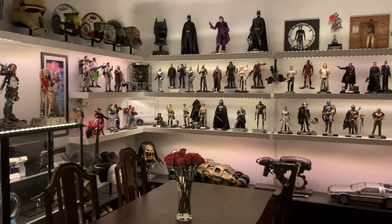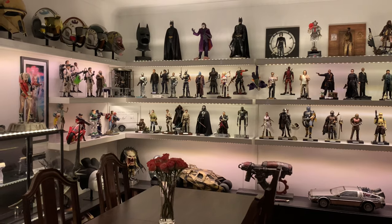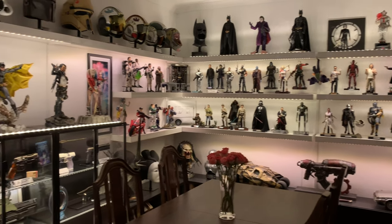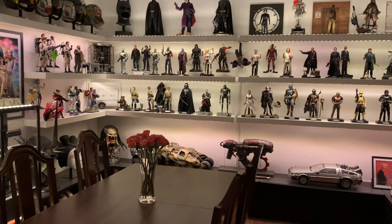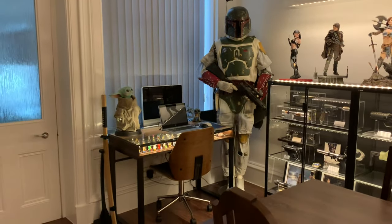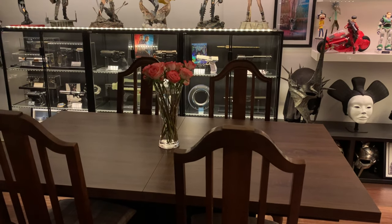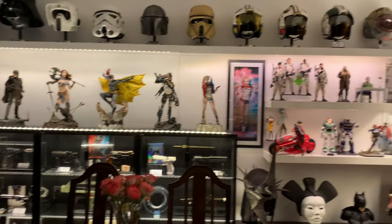I've lived in this house now for about 16 months and I've finally managed to get everything unboxed, all the lighting done, et cetera. I'm kind of happy with where I am. I've got lots of pre-orders on the way — God knows where they're going to go, but I'll always find a space. Now this room serves me a number of purposes: it's not only the collection room, but it's also my home office and the family dining room. My wife is very understanding and kind to let me have all this stuff in the dining room.